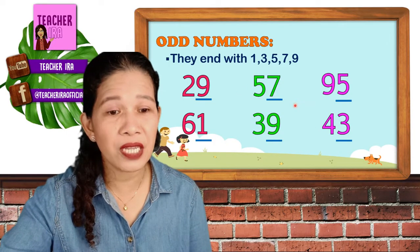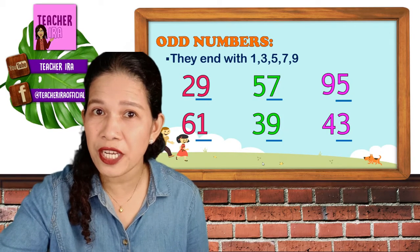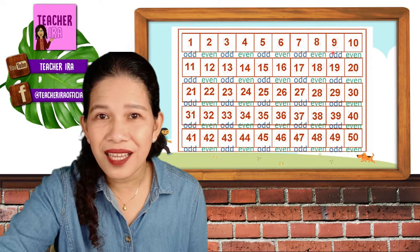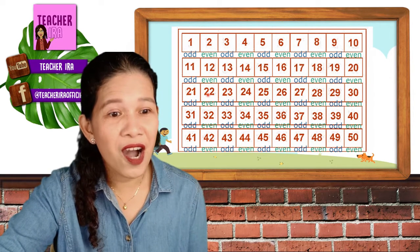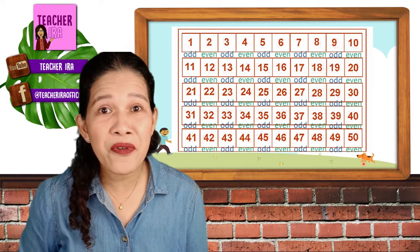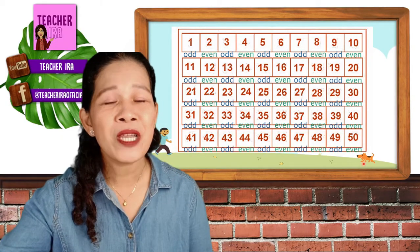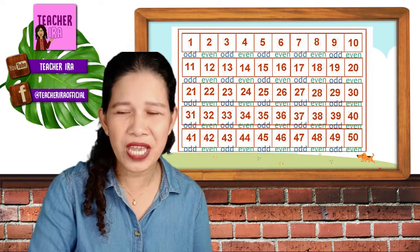Kids, again, numbers that end with 1, 3, 5, 7, and 9 are called odd numbers. I have here the chart and I'm going to show you the pattern on how odd and even are arranged. Odd and even numbers are arranged alternately: 1, 2, 3, 4, 5, and so on — odd, even, odd, even, odd, even, and so on. So numbers are arranged in proper sequence of odd and even. Wow, that's so amazing to know! Always remember that, kids, so you won't get lost knowing if it's an odd or even number.